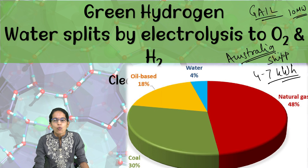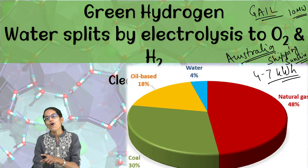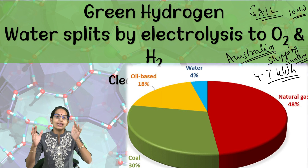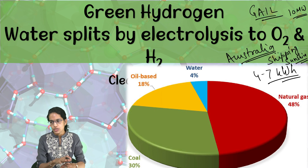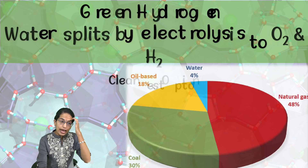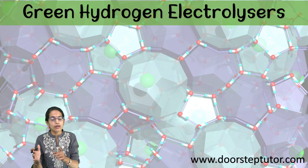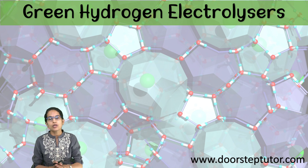Countries like Australia have come up with a concept called 'shipping sunshine.' The idea is the trade of green hydrogen — they would be producing green hydrogen and the excess produced would be traded to other nations. Through this, numerous power fuels and vehicles which can run on green hydrogen can be made.